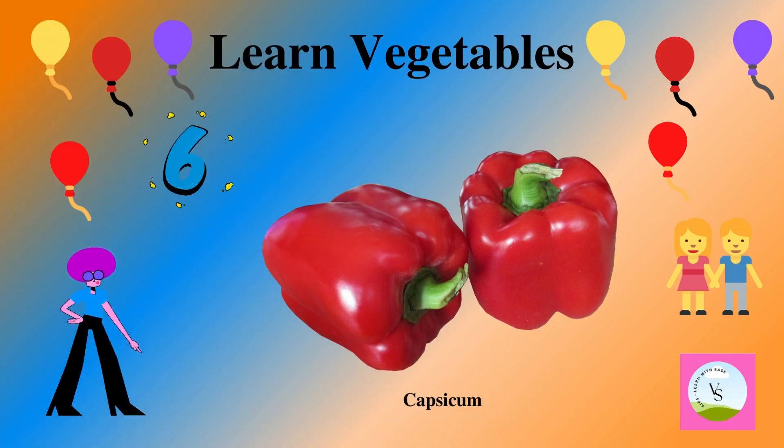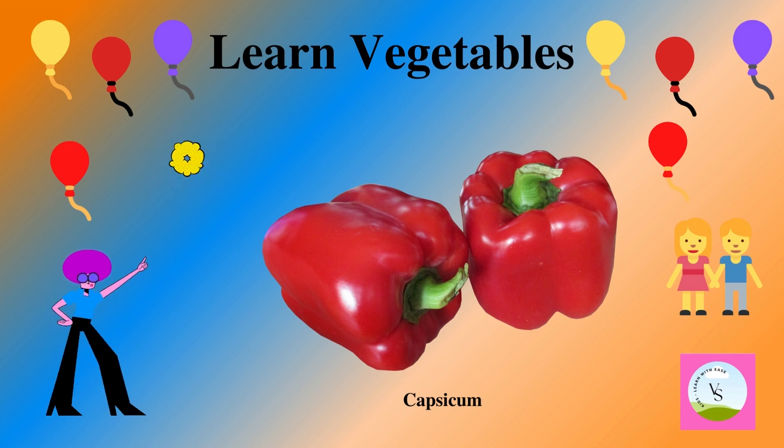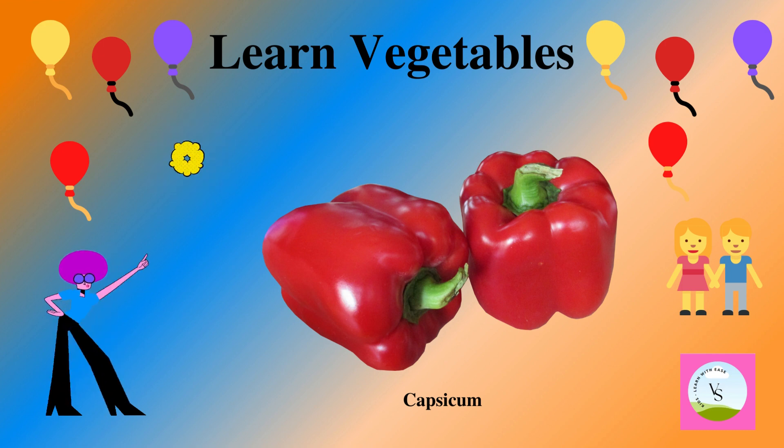The sixth vegetable is capsicum. It is red or yellow and green in color and we spell it as C-A-P-S-I-C-U-M.